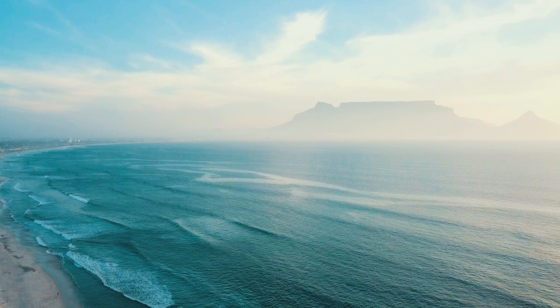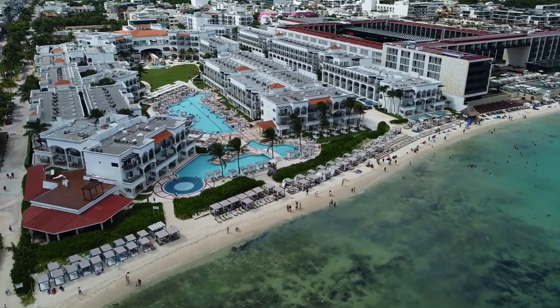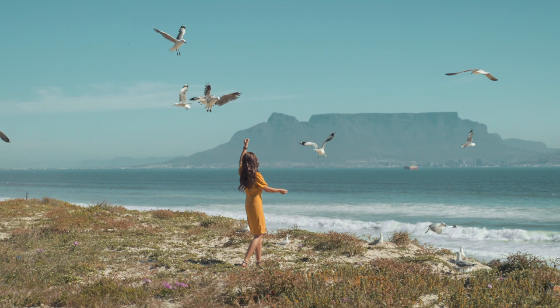From ancient ruins to crystal clear waters and everything in between, there's something for everyone in Playa del Carmen. With that, let's dive in and explore all that this paradise has to offer.